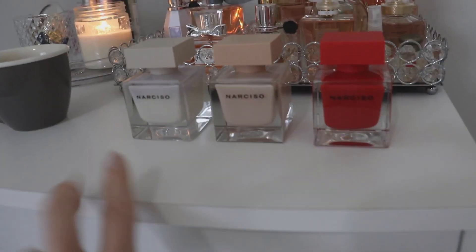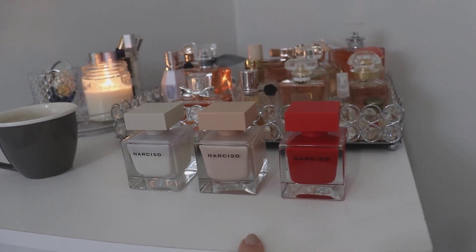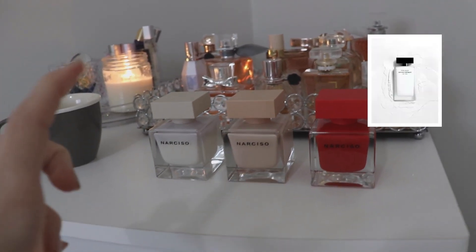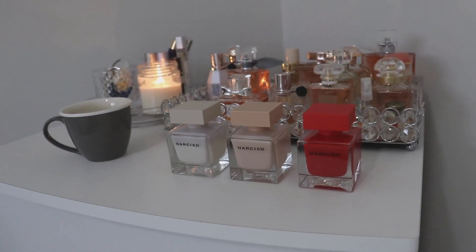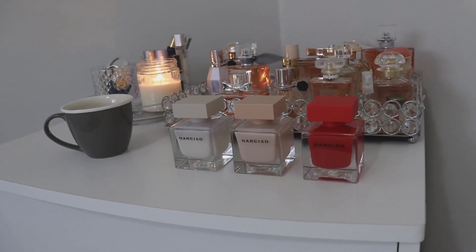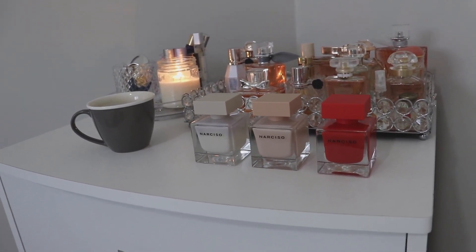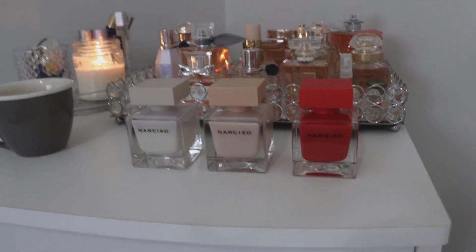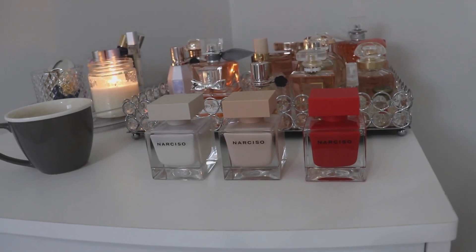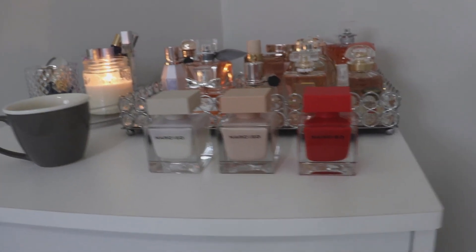These are the three fragrances that I own from the house of Narciso. I would like to own more — I'd really like the tall white bottle of the pure musk, as I hear it's phenomenal. I didn't realize how much I actually liked Narciso until I realized I probably have more of his perfumes than anything else in my collection.